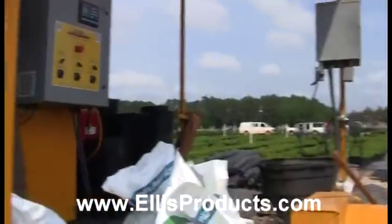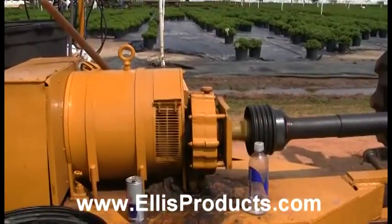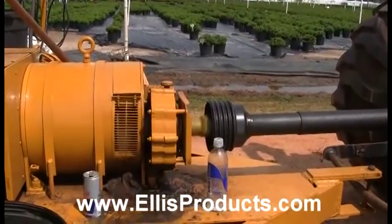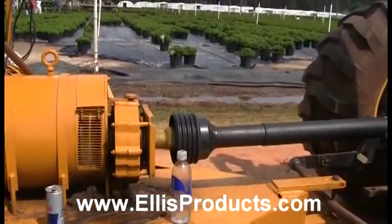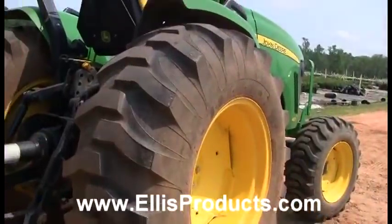You can see the guy with a bucket — he's dibbling fertilizer and putting it right into the bottom of the hole, then setting the plant right on top of the fertilizer. There's the generator; he's got about a 40-horsepower John Deere tractor sitting there generating the power. The generator is a three-phase generator.